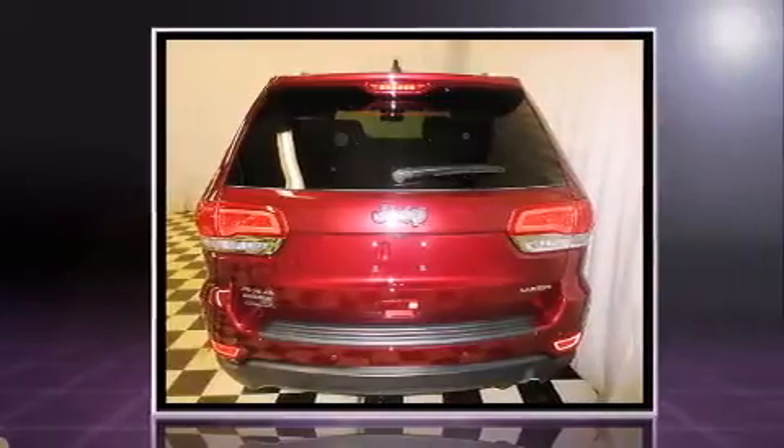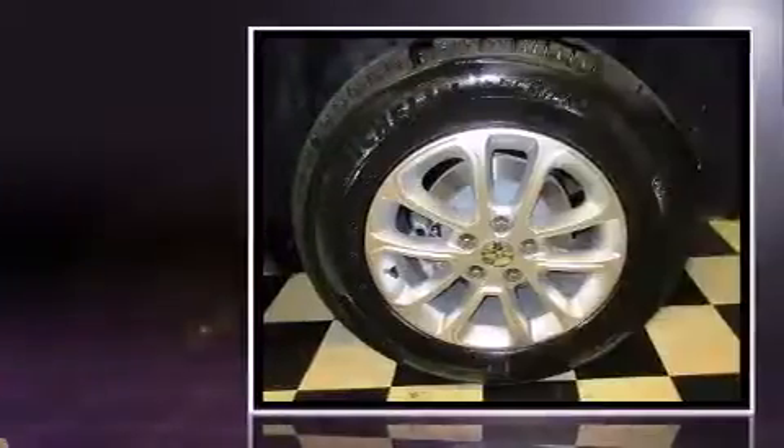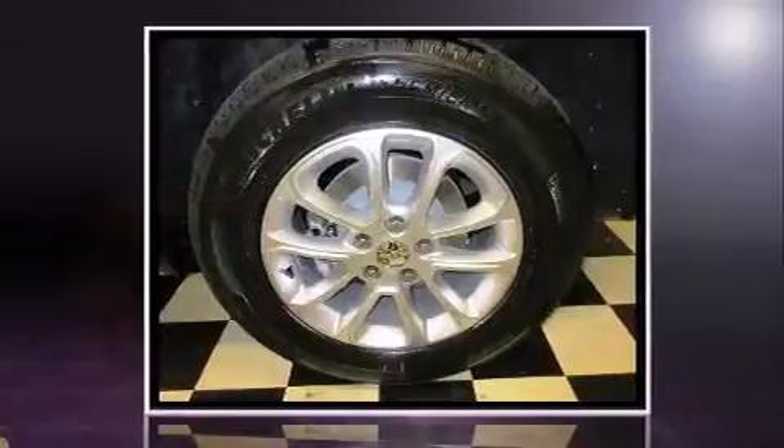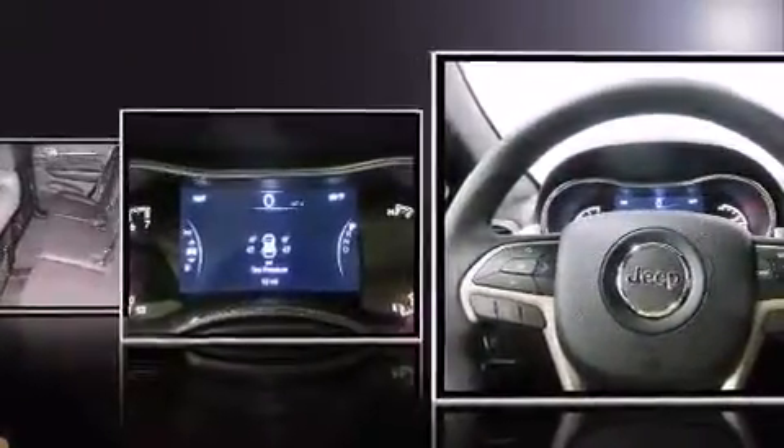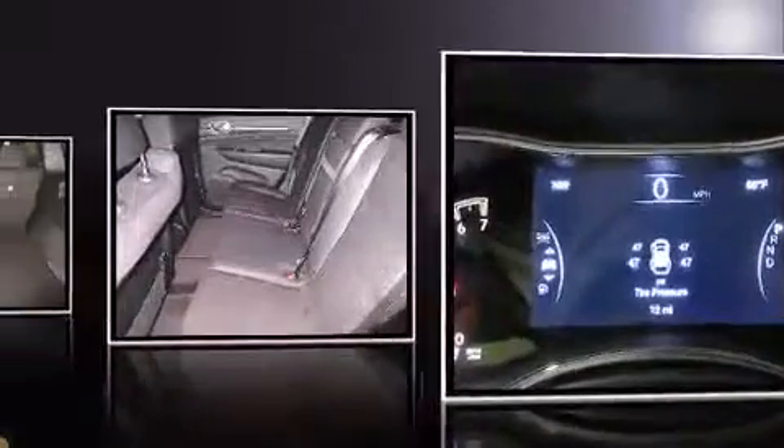Top features include power windows, front and rear reading lights, a tachometer, fully automatic headlights, power door mirrors and heated door mirrors, a roof rack, and much more.